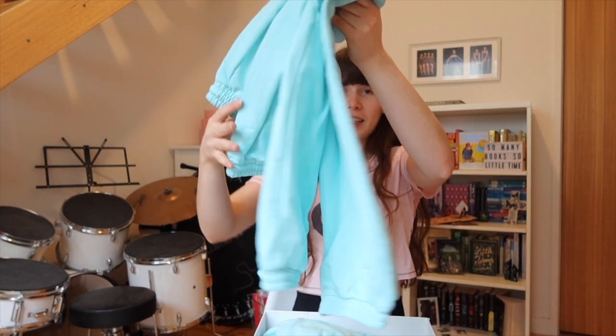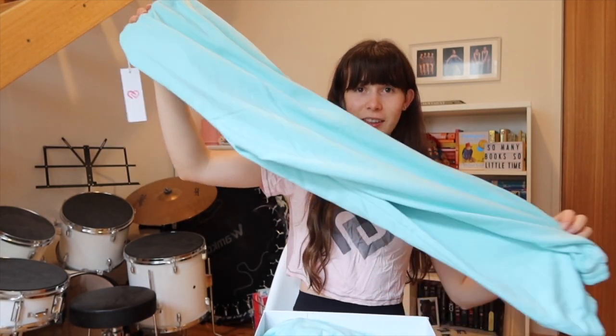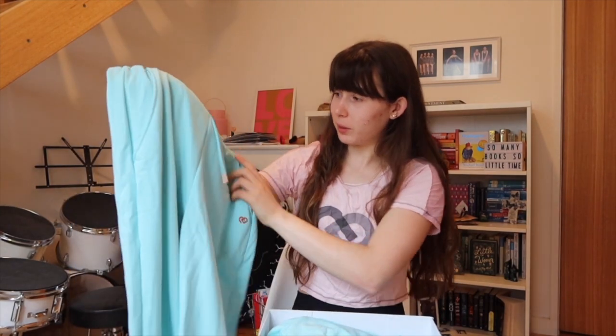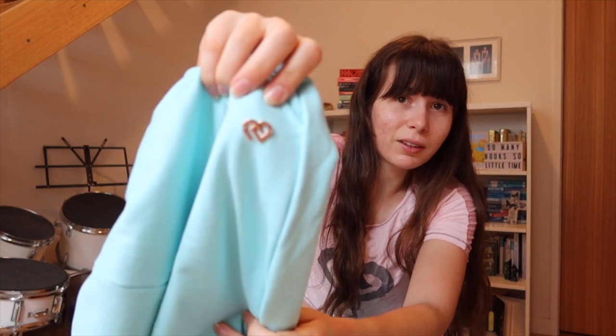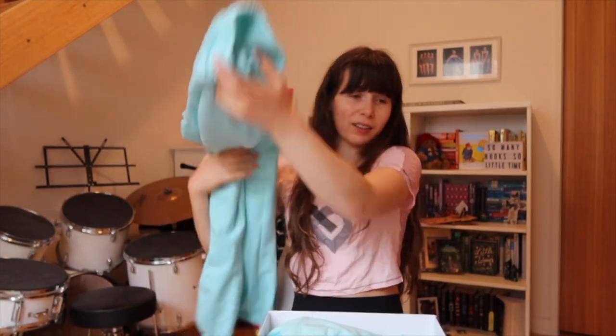First thing are the pants — how cute is this color? It is such a vibrant blue, it's really pretty. It has all this rose gold detailing too, like the ends of the drawstrings, and look at this cute little rose gold CDC logo. I'm very excited to try those on.